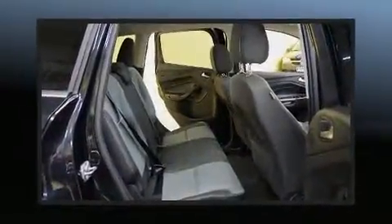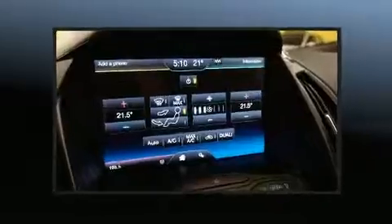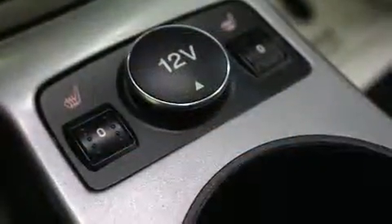Top features include remote keyless entry, adjustable headrests in all seating positions, heated seats, fully automatic headlights, and power windows.